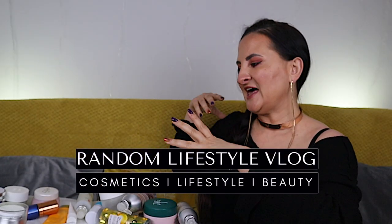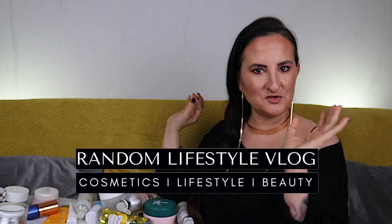Hi guys, welcome back to Random Lifestyle Vlog. Today I'm going to show you all the products I've used up in the last two months. I didn't really do an empties video last month, so there's a lot. I just put most of the things here and I'm going to show you one by one all the products I actually tried and tested and what I think about them.